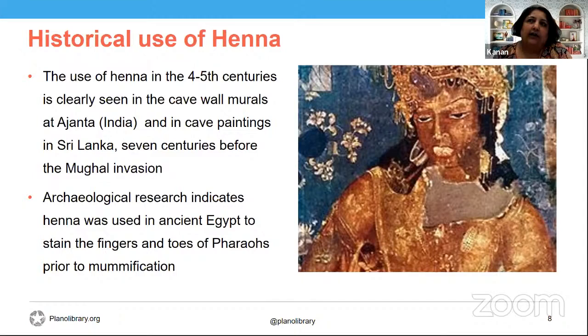The use of henna could also be seen in cave paintings found in the island country of Sri Lanka, and this was literally seven centuries before the Mughal invasion — before the Mughals brought in their version of henna. So henna was very much all over the Indian subcontinent, China, the Middle East, and quite a few other continents.